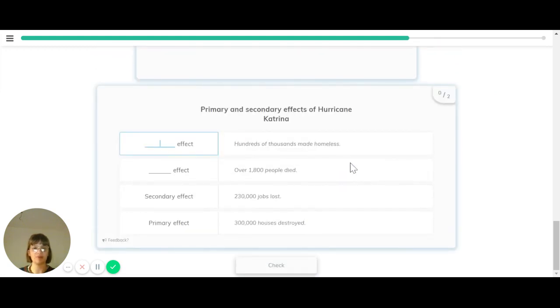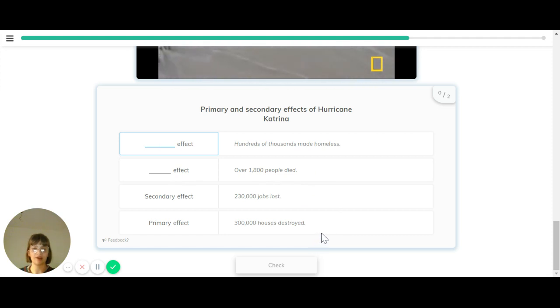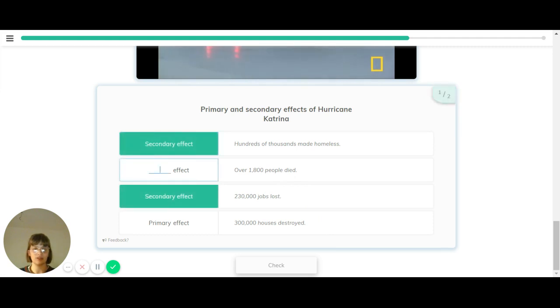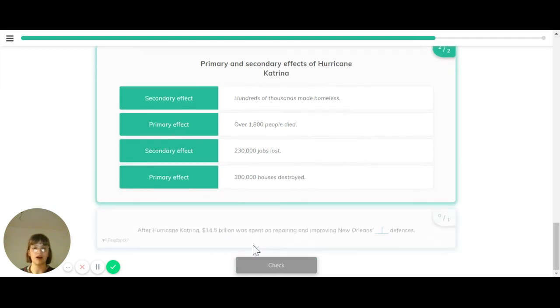Let's recap the primary and secondary effects of Hurricane Katrina. One primary effect was that 300,000 houses were destroyed. A secondary effect was that 230,000 jobs were lost. Another secondary effect was that hundreds of thousands of people were made homeless. And a final primary effect was that 1,800 people died. After Hurricane Katrina, 14.5 billion dollars was spent on repairing and improving New Orleans' flood defences.